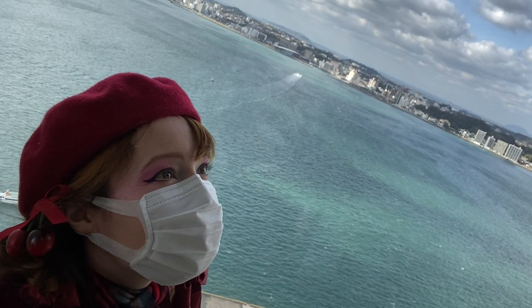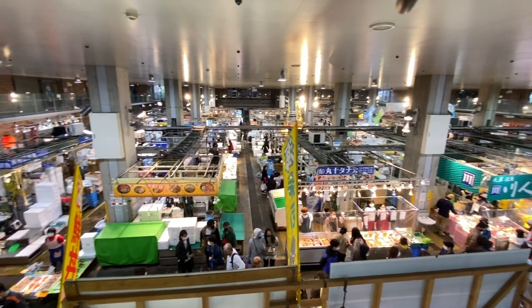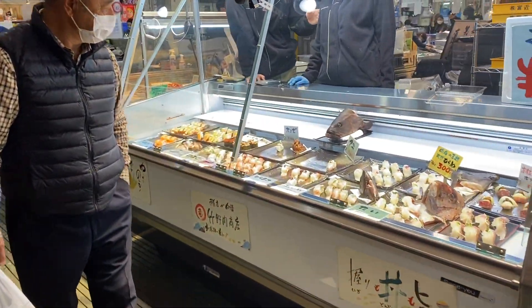Hey YouTube Kittens! It's Cathy Cat! Japan is unique when it comes to food, as each region has their own local specialties. And since Japanese people are big foodies, they are willing to travel near and far to try them.